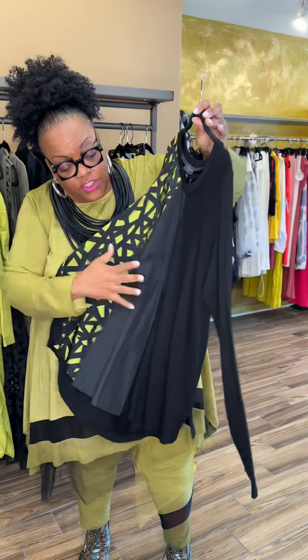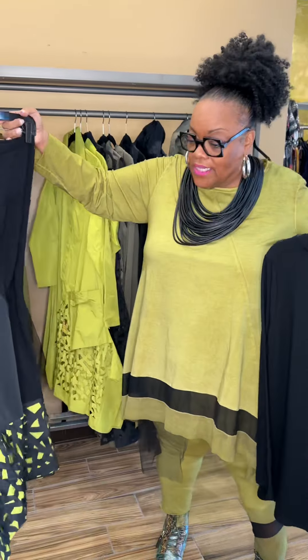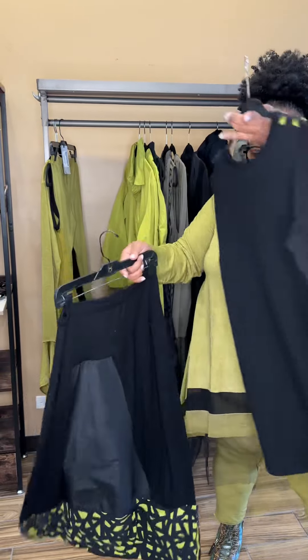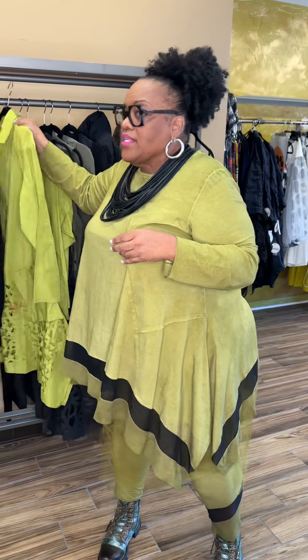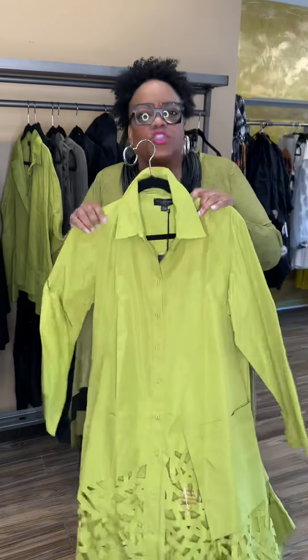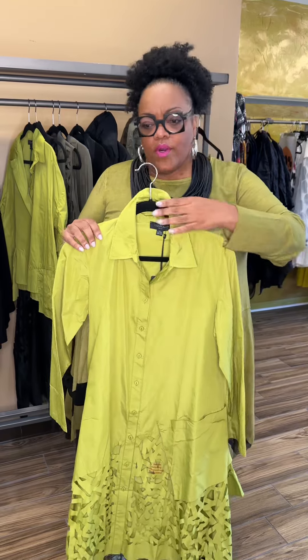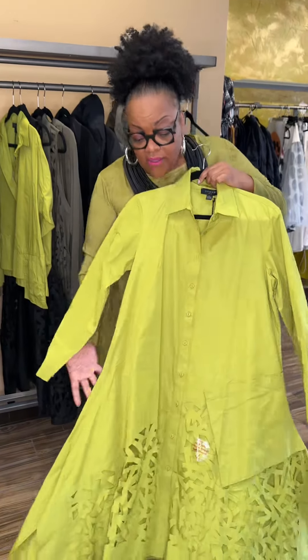As we get ready to transition — the laser cut is beautiful. They did an absolutely fantastic job with this laser cut collection. Laser and nylon, a beautiful soft jersey knit, looks absolutely fantastic with the coordinating skirt. What a beautiful look — work, church, special event, wherever.